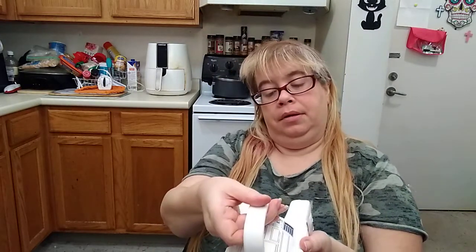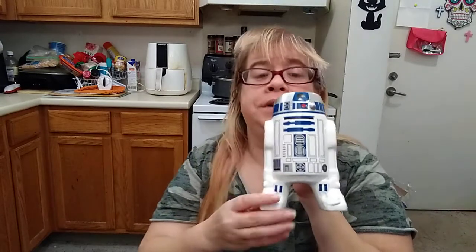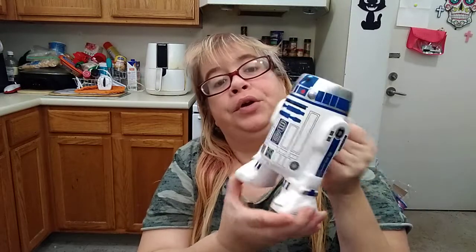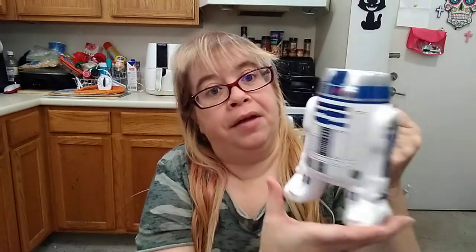I found this R2D2 mug by Zach, and I finally found one. I found this at my Warwick Dollar Tree. The one in Coventry didn't have it, but I was glad to see this at my Warwick Dollar Tree. I picked up one because I want to save some for everybody else. It's pretty cool. I might give this as a Christmas gift. I love it — gotta love R2D2.